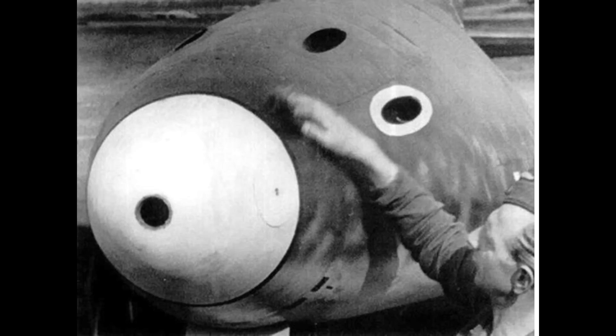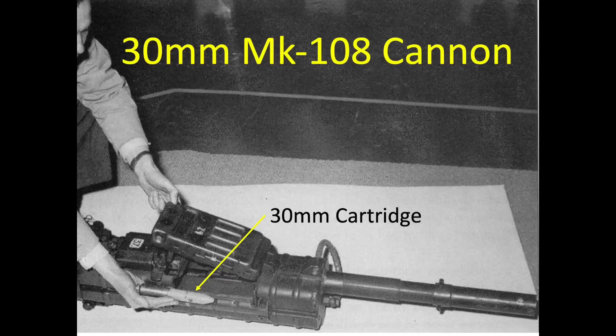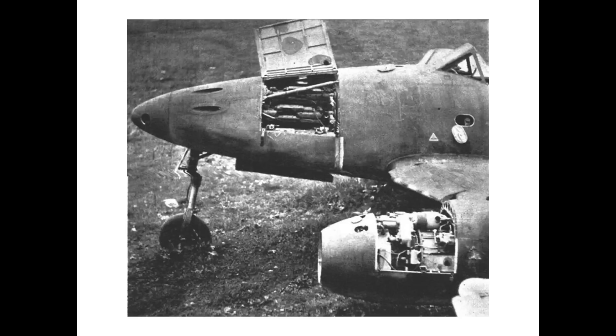The Me-262 is best suited as a bomber interceptor given its speed and heavy defensive armament. The Me-262 was about 100 miles per hour faster than the fastest US fighter. The Me-262 was armed with four MK-108 30mm autocannons. Only about four rounds of the 30mm autocannon projectiles were needed to bring down a heavy bomber.